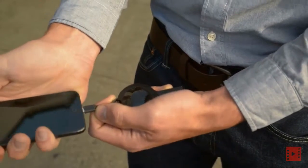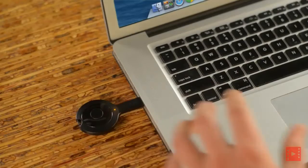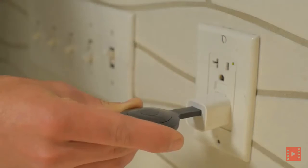Then use it to boost your phone on the go. To charge it, plug it into any USB port — on your laptop, in your car, or right into an outlet.